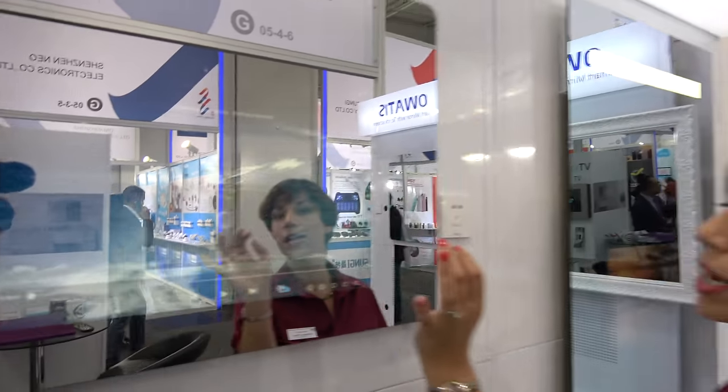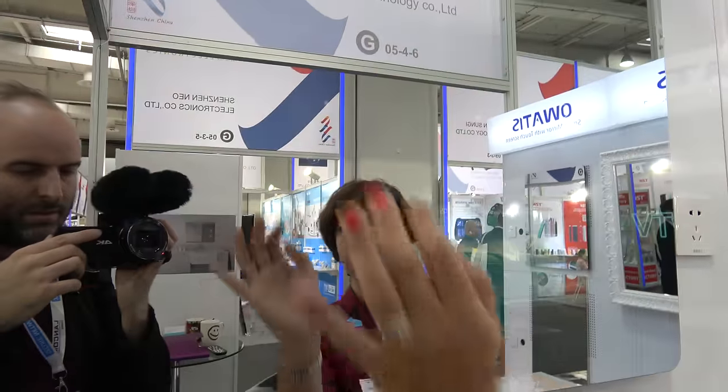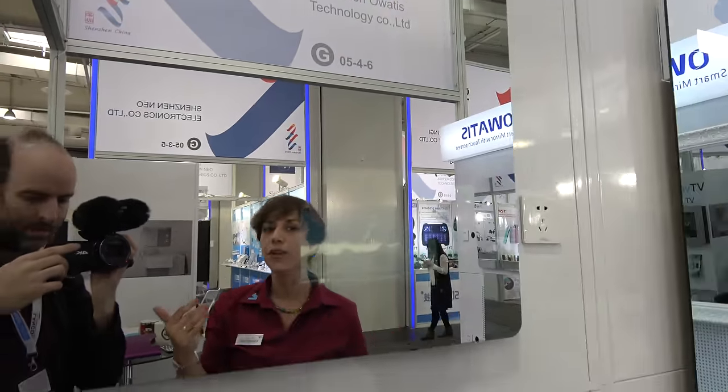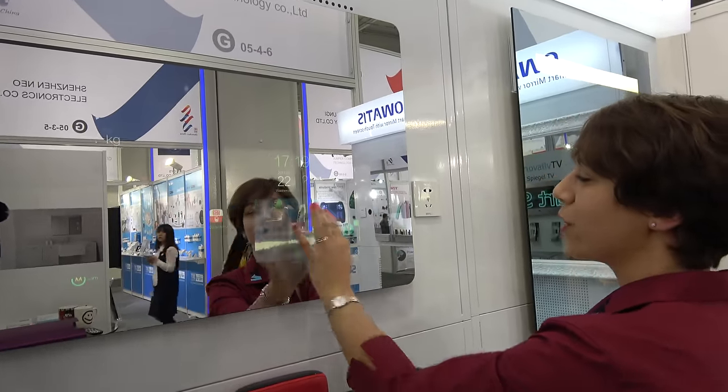You can see the screen is a nice 23.6-inch screen. We can minimize the screen, make it go away. You still have an entire mirror face and are still able to watch television in the morning while getting ready.